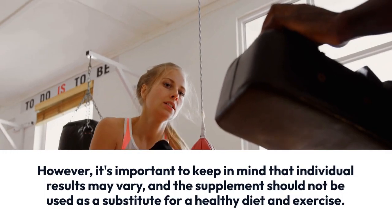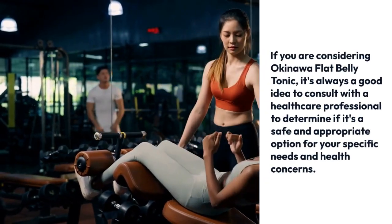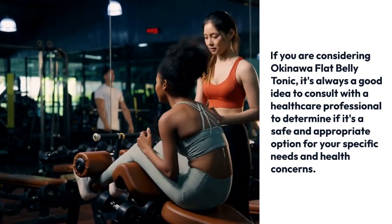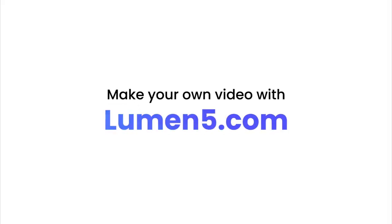However, it's important to keep in mind that individual results may vary, and the supplement should not be used as a substitute for a healthy diet and exercise. If you are considering Okinawa Flat Belly Tonic, it's always a good idea to consult with a healthcare professional to determine if it's a safe and appropriate option.